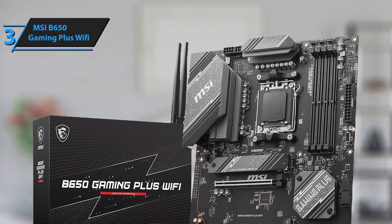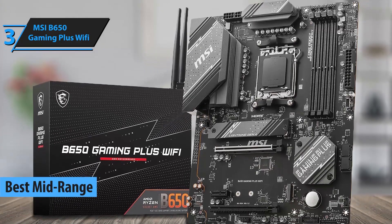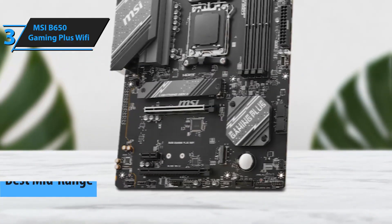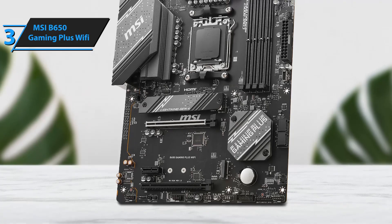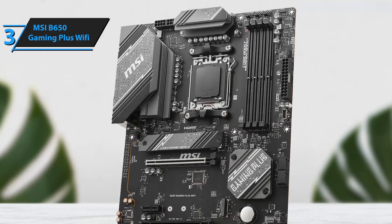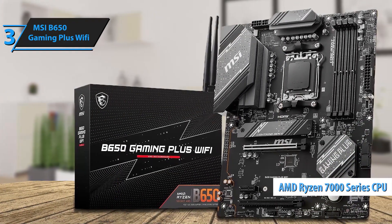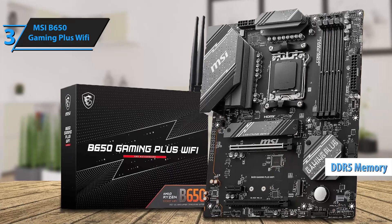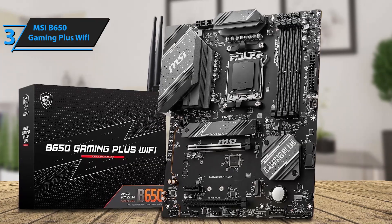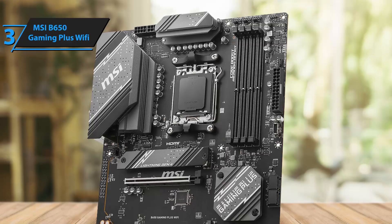Up next, we present the MSI B650 Gaming Plus Wi-Fi, in our opinion the best mid-range motherboard on the market in 2025. This motherboard is a quality solution designed for gamers looking for an uninterrupted gaming experience. With fast connectivity, flexible tools, and superior thermal solutions, this model is perfect for high-performance systems and non-stop work. It supports AMD Ryzen 7000 series processors and DDR5 memory, and also has Wi-Fi 6E network solutions and optimized digital power and cooling design to keep performance stable.